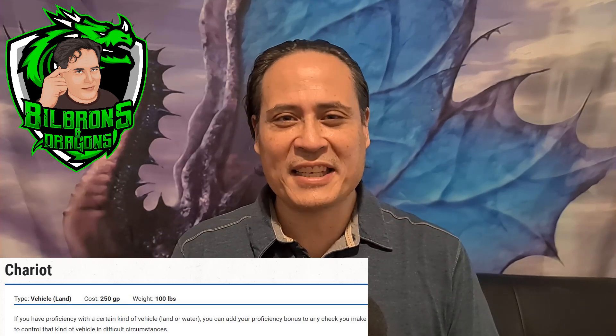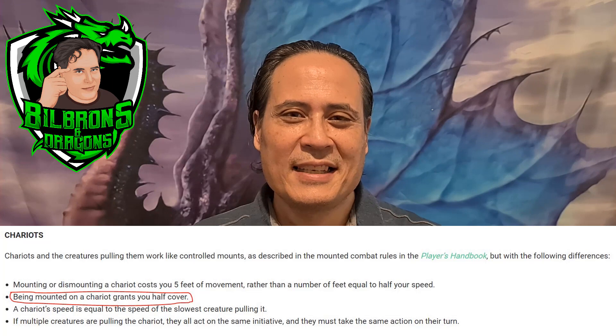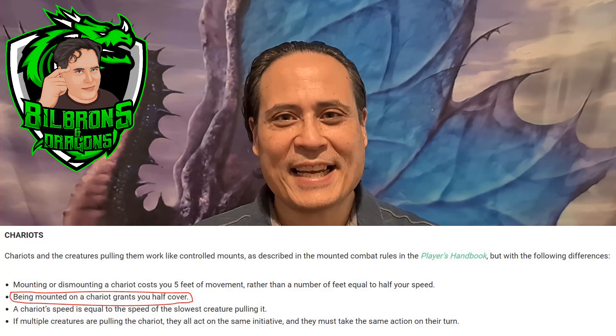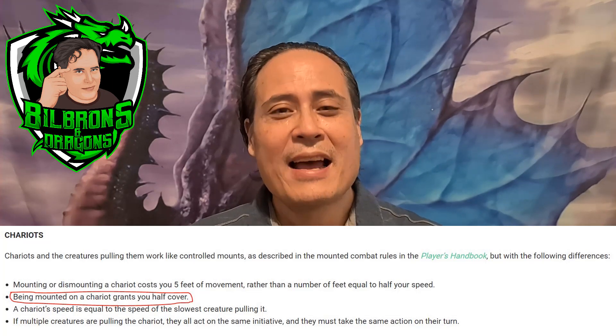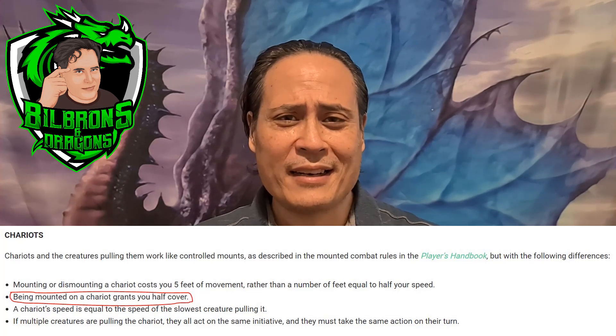But if you look at the flying chariot, it does lay out a few more additional rules. Specifically, it grants half cover. That is pretty amazing and not something that I feel like I want to leave on the table as a player.